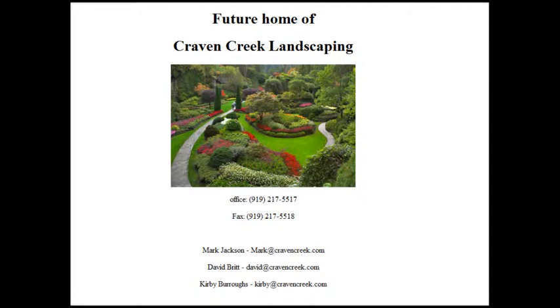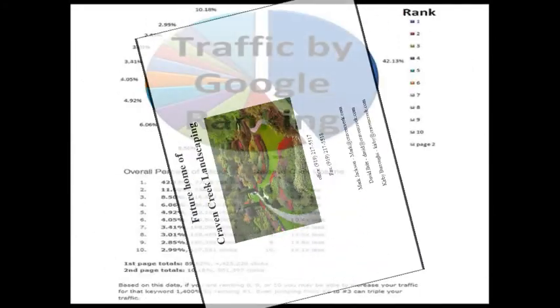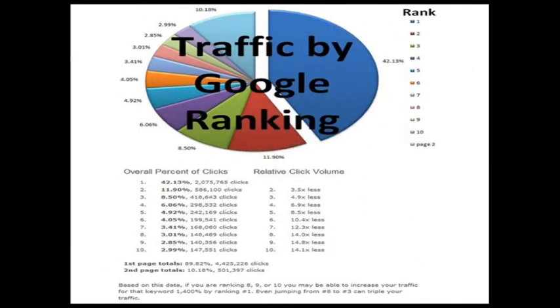Most people know that getting on the first page of Google is going to get them a lot of calls, but check this out. Here's a pie chart provided by Google. You can see here in the blue that over 42% of all the clicks on the first page go to the top spot — not the paid advertisements, but the top organic spot. This red piece shows that about 12% go to the number two spot and the third spot gets about eight and a half percent. So as you can see it really starts to drop off from there. Just being on the first page isn't going to be enough — you really need to dominate that page and be at the top.